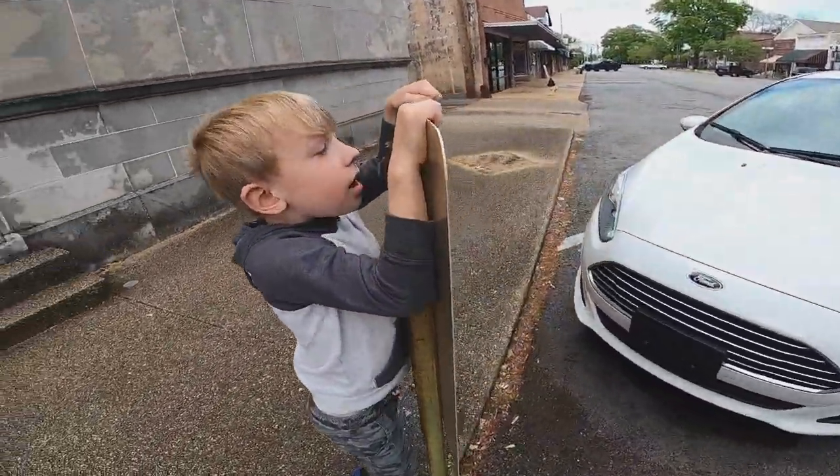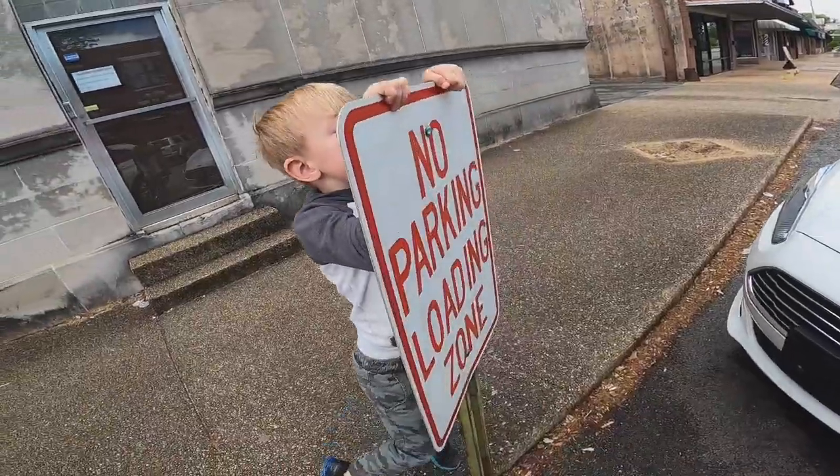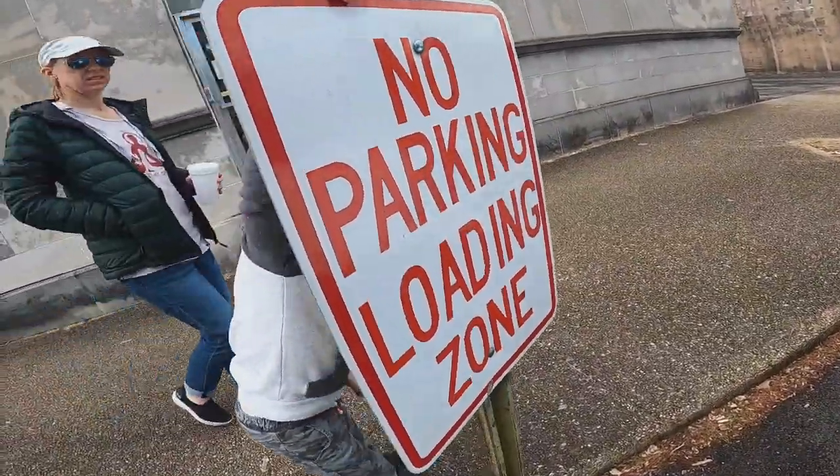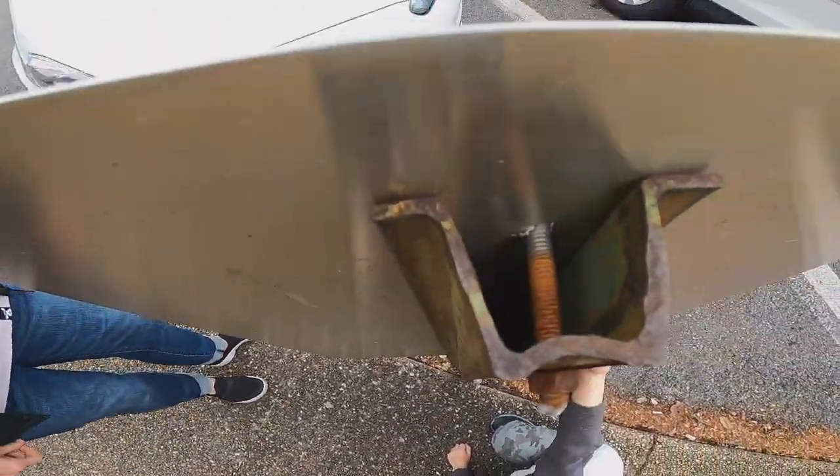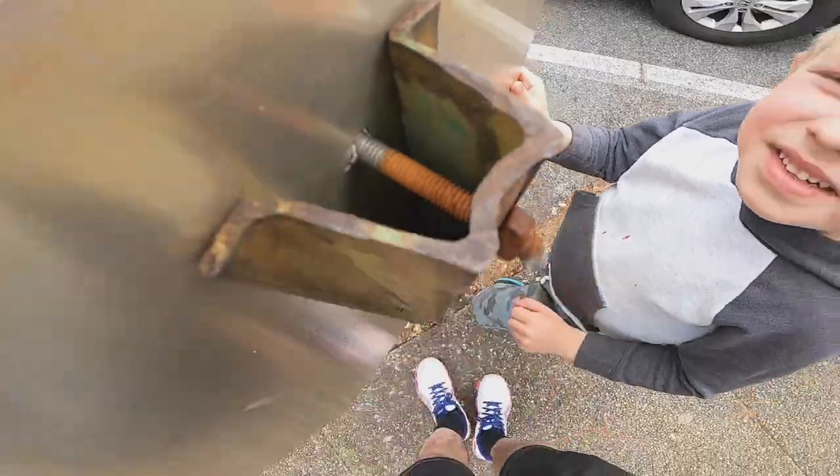Look inside there. Maybe look underneath. Get down underneath there, see if you can find it. Let me look down inside there like this maybe. I just feel like it might be there.